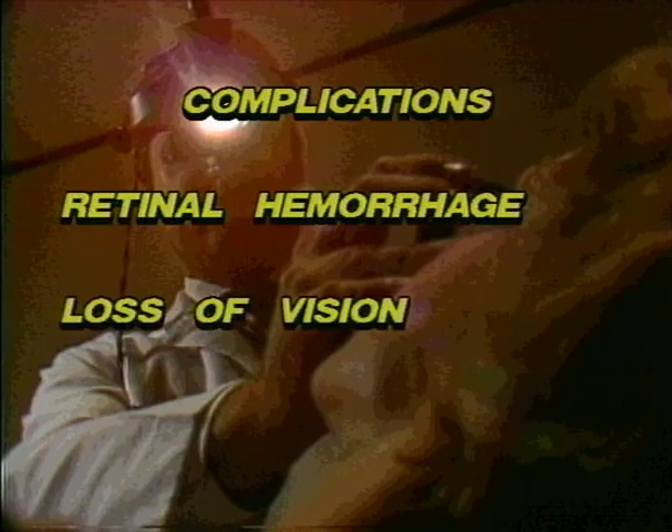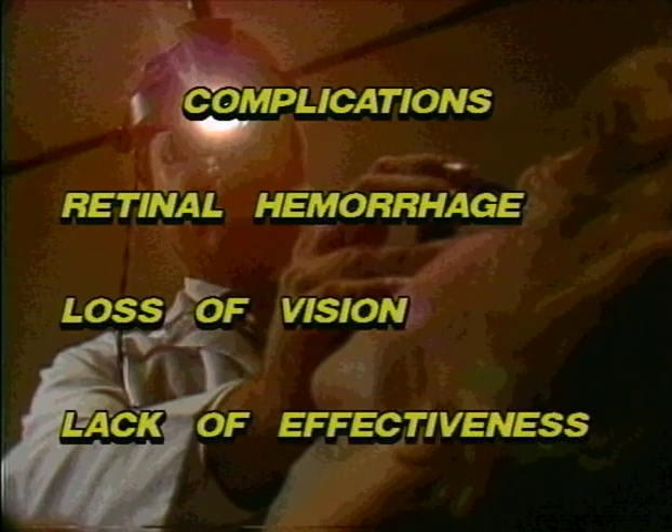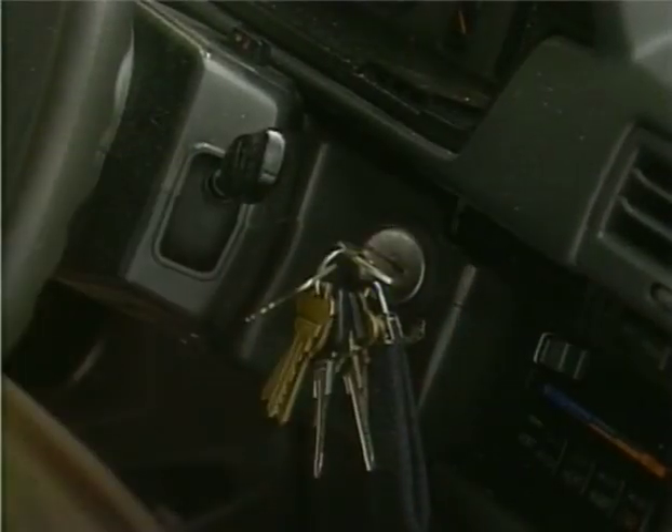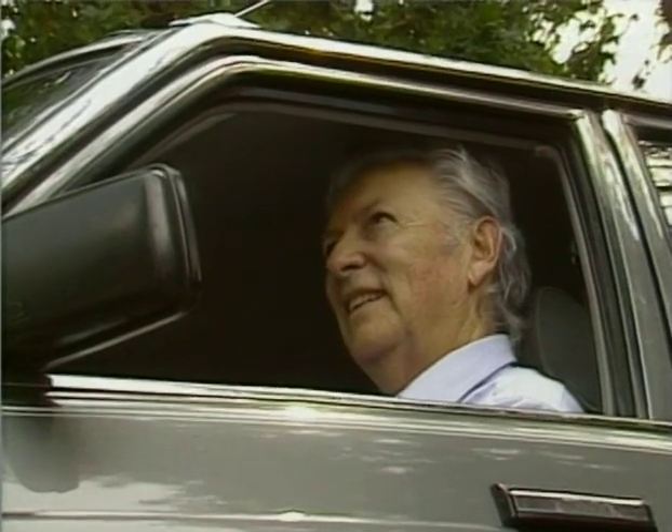Your eye will be red for a few days after cryopexy, and you may be required to use eye drops. It's important to know that having either one of these treatments carries some risks. Complications are infrequent but include retinal hemorrhage, loss of vision, and lack of effectiveness. It's also important to know that treatment will not prevent other retinal holes or tears from appearing in the future, but once a retinal hole is sealed, it's virtually certain that that particular hole or tear will not lead to a detached retina.